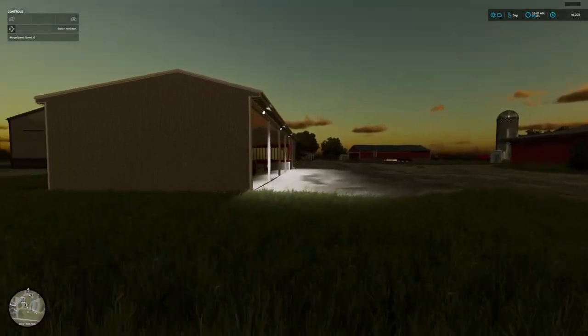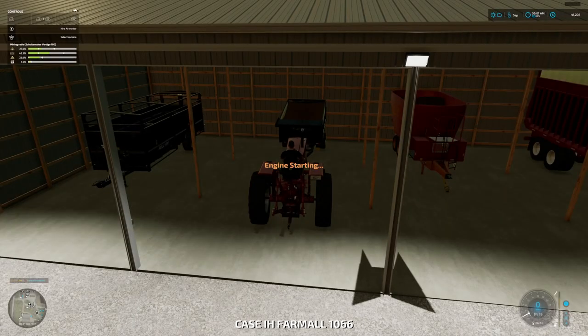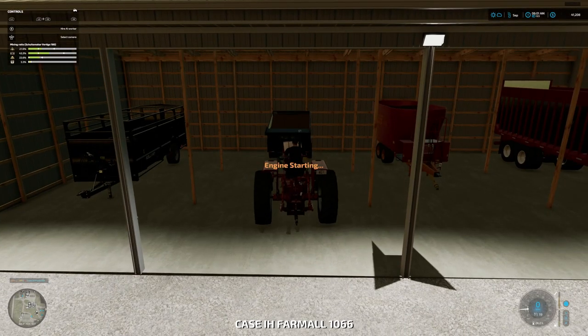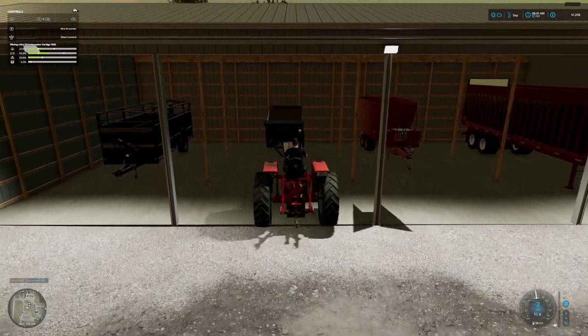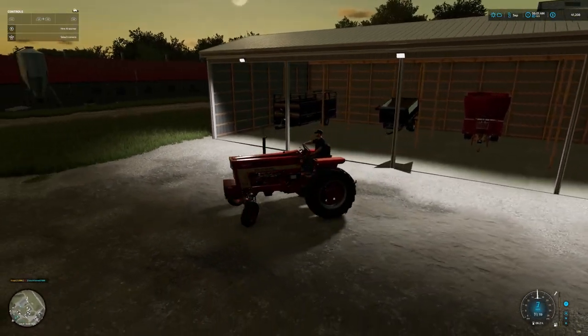I've got to take care of the animals real quick here. Let me get the chickens fed and cows fed. And I'm going to check on the sheep, make sure I didn't have any young ones.